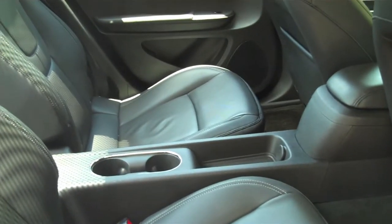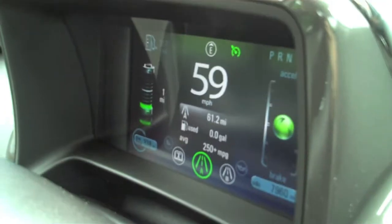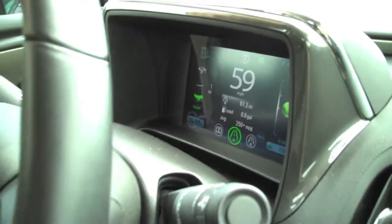Rear seat legroom is also surprisingly not bad for a compact car. The rear seats fold down and create quite a bit of cargo space for hauling large items.